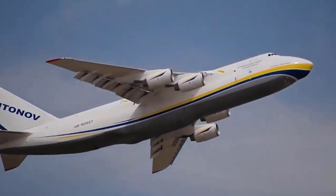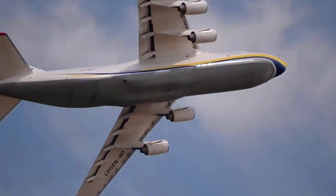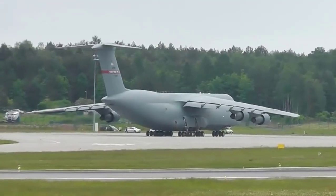Number four: AN-124 Ruslan. The length is 69 meters. The maximum takeoff weight is 400 tons. The maximum speed in flight is 865 kilometers per hour. The flight range is 16,500 kilometers.